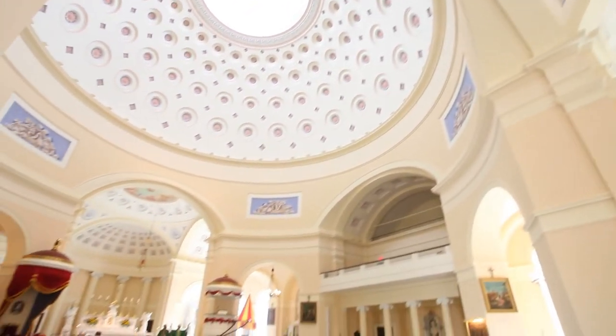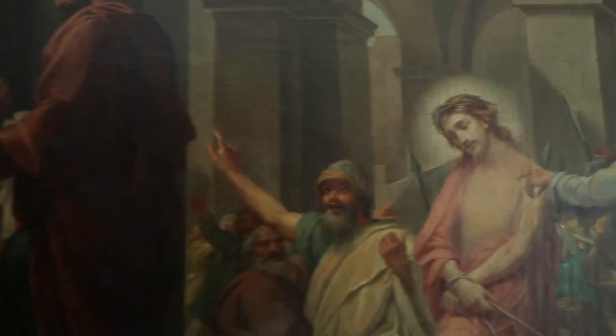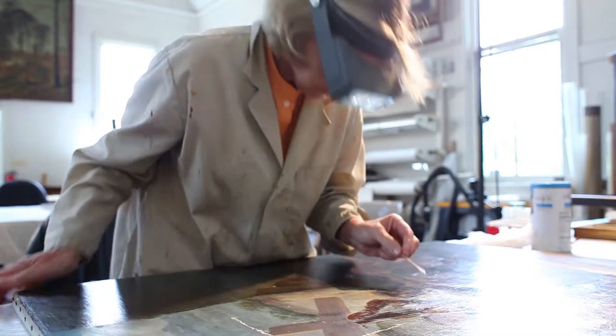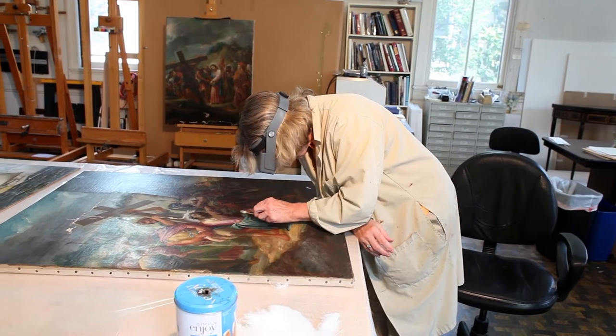The cathedral, or the basilica, is just a gorgeous building, and the paintings were so dark that it was difficult to see the details and really identify the scenes. They were very dark and hung high, so what we're doing is recovering the original colors, and I hope that it will bring more meaning to the people who use them.